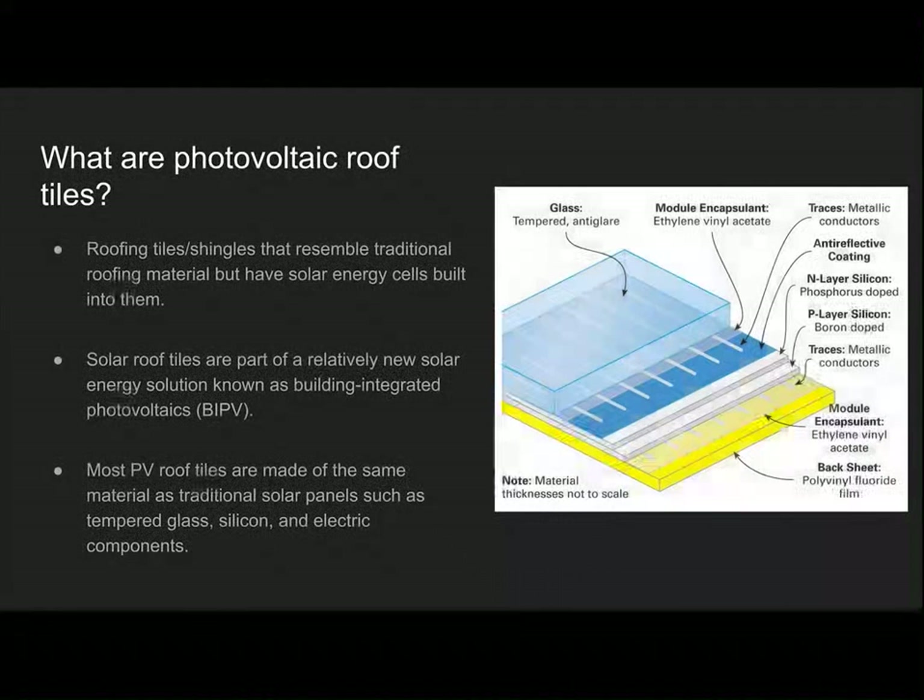So what are photovoltaic roof tiles? They're roofing tiles or shingles that resemble traditional roofing material but have solar energy cells built into them. They're a relatively new type of solar energy solution known as building integrated photovoltaics, or BIPV. Most PV roof tiles are made of the same material as traditional large solar panels, such as tempered glass, silicon, and electric components.